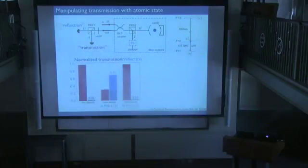In a single run, we can send in enough photons to determine the atomic state with at least 95% fidelity. A histogram shows the number of photons detected in the reflection port as a function of the initially prepared state — we get well-resolved histograms allowing single-shot state discrimination.